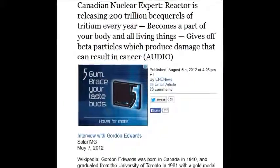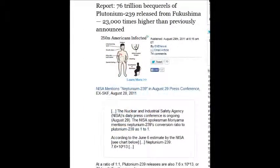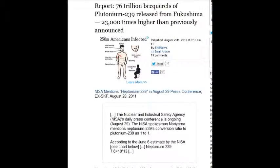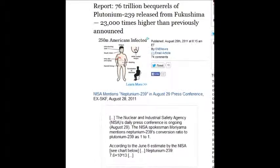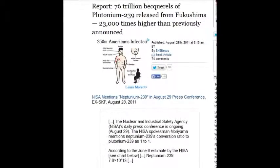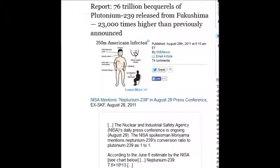You won't hear Fox, CNN, or BBC talking about these numbers in context. On August 29, 2011, 76 trillion becquels of plutonium-239 were released from Fukushima — 23,000 times higher than previously announced. That turned from neptunium-239 to plutonium-239, and once it changes, it disintegrates to another radioactive isotope, then another.